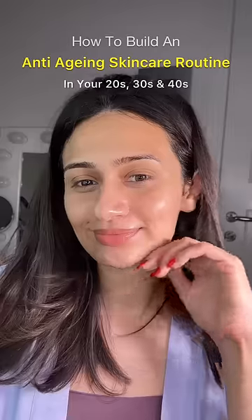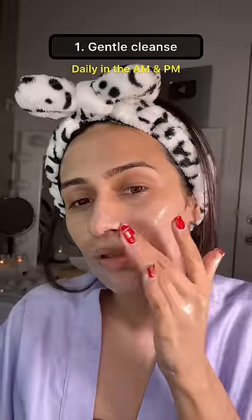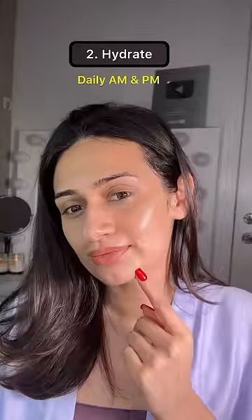How to build an anti-aging routine in your 20s, 30s, and 40s. Start with a cleanser that works for your skin type. As we age, our skin tends to become drier, so a gentle cleanser is recommended. Hydration is key.